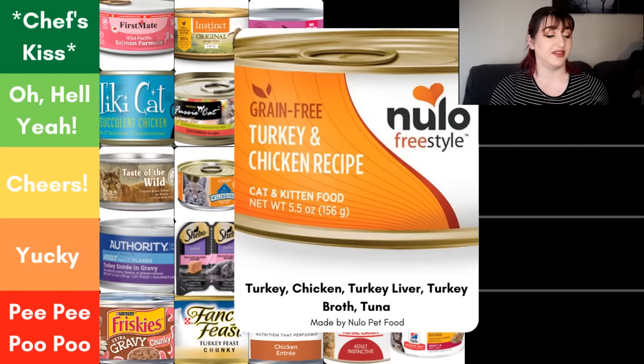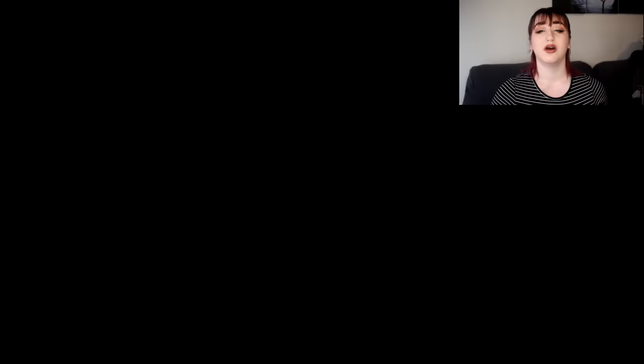Last but not least, we have the Nulo Freestyle Turkey and Chicken Recipe. Because it says recipe, it must be at least 25% turkey and chicken, and neither can be under 3%. Looking down at the ingredient panel, we have turkey, chicken, turkey liver, turkey broth, and tuna. Overall a pretty good ingredient panel — this leaves no questions for me. For all of those reasons, this Nulo Freestyle food is going into the oh hell yeah category.